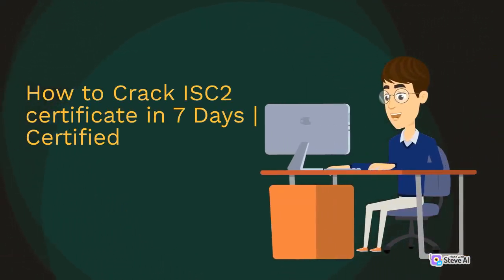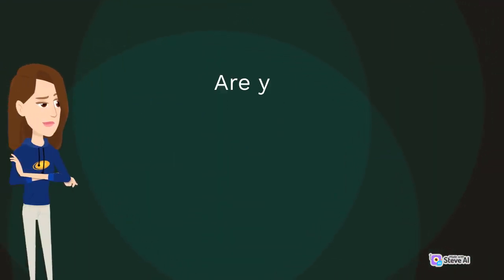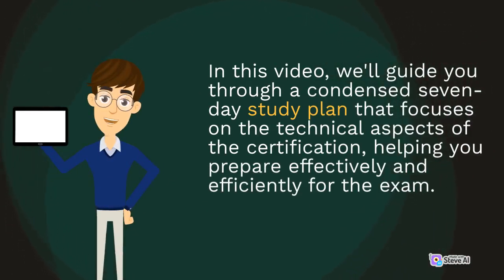How to Crack ISC2 Certified in Cybersecurity Certificate in 7 Days. Are you ready to accelerate your journey towards becoming an ISC2 Certified Cybersecurity Professional? In this video, we'll guide you through a condensed 7-day study plan that focuses on the technical aspects of the certification, helping you prepare effectively and efficiently for the exam.